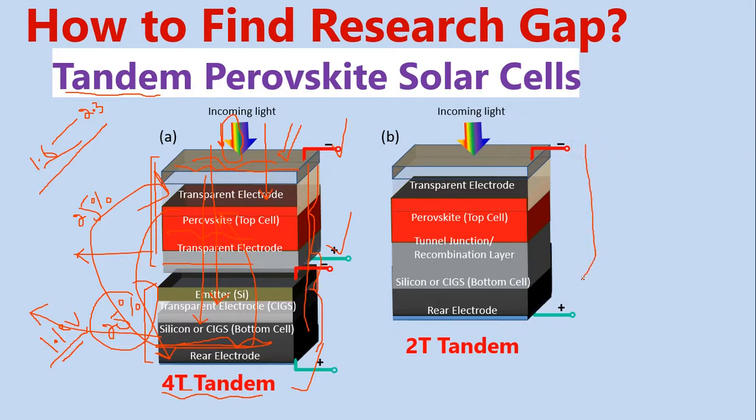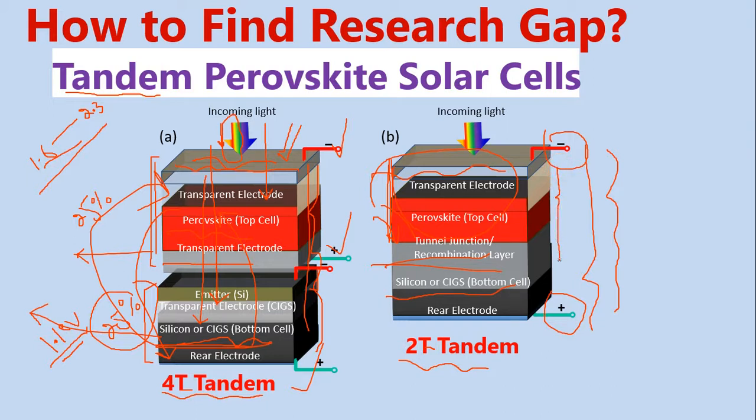Now let us look at the two-terminal tandem solar cell — 'T' for tandem, two-terminal. This one is a little bit tedious. It needs more careful consideration, very high-class equipment and labor. Why? Because we make silicon solar cells first, and on top of that we deposit perovskite solar cells — it is very difficult to control these things. This device is a bit tedious but gives the same function: the top cell absorbs some light while the remaining light transmits to the silicon.